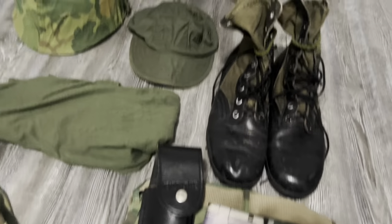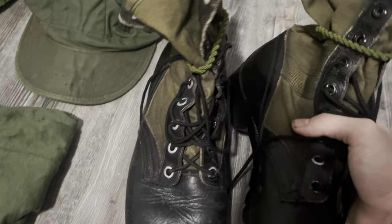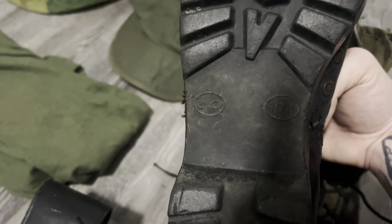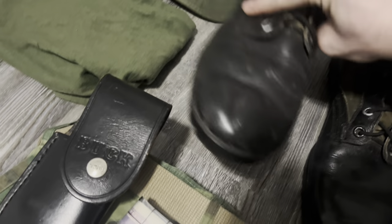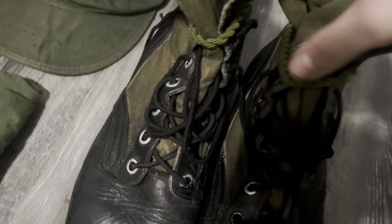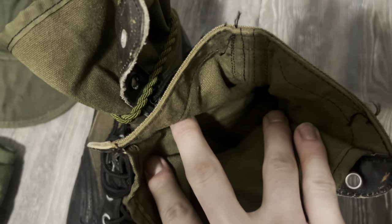Over here I have 1965 dated third pattern jungle boots — really early production. These are CIC. Pretty cool. I have boot bands on there, and then I have original socks in there as well.